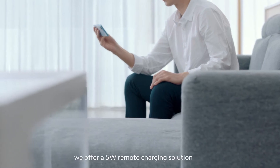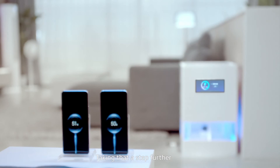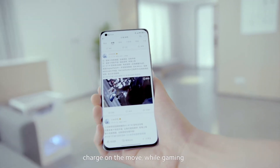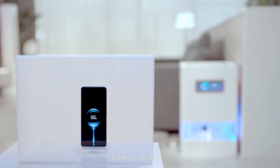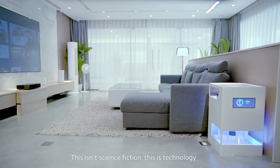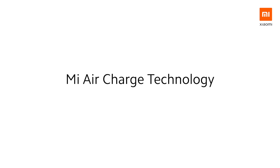We offer a five-watt remote charging solution. Taking that a step further, it also supports multi-device charging — charge on the move, while gaming, or even when something's in the way. Looking ahead, smart living goes truly wireless. This isn't science fiction, this is technology — Mi Air Charge technology.